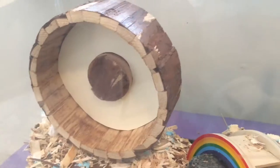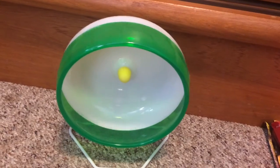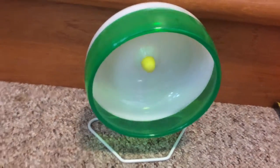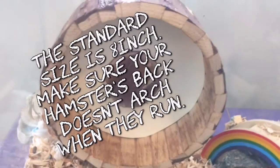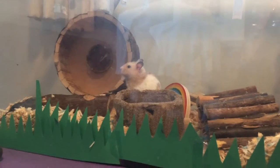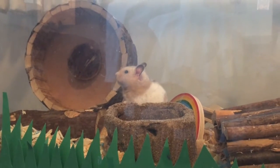It's important to find the perfect hamster wheel because your hamster is going to spend a lot of time running on it in the night. Some hamsters will run up to five miles on it in just one night. It's important to buy the right size wheel. To start off I recommend buying an 8 inch wheel because it'll fit most hamsters, but if you see your hamster's back arching when they're running you need to upgrade to a bigger size.